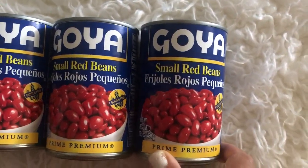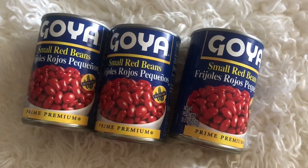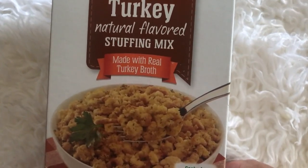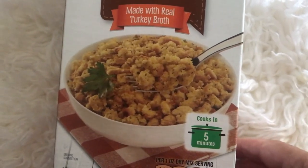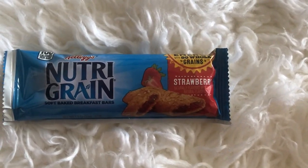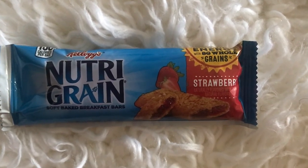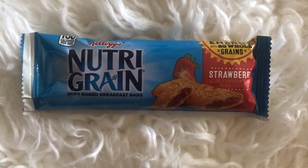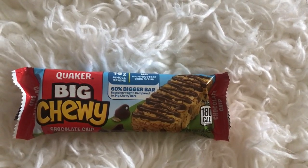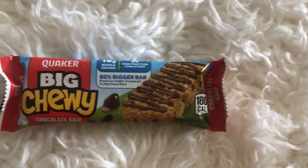I got three cans of Goya small red beans — just want to have some extra in case I run out. Then I picked up turkey stuffing mix, just for days when you can't figure out what to eat and want to put something together quickly. I also got a box of Nutri-Grain bars — Aaron likes these, they're from Kellogg's. There were 12 or 24 in the box, along with these big chewy chocolate chip bars. I've tasted them myself and they are pretty tasty.